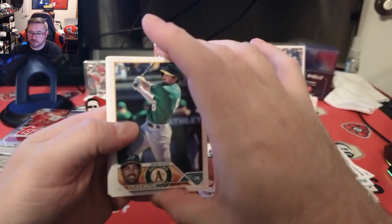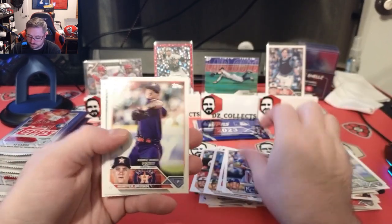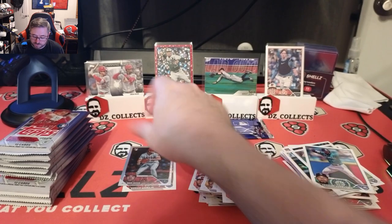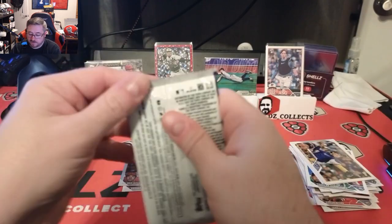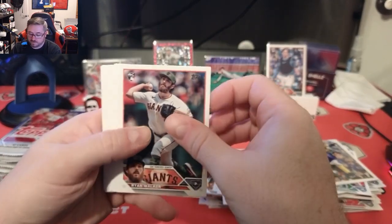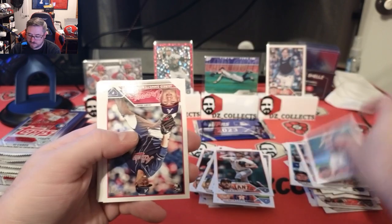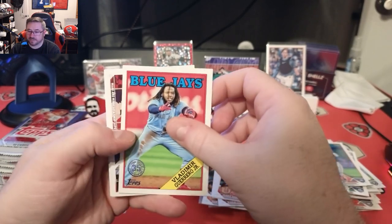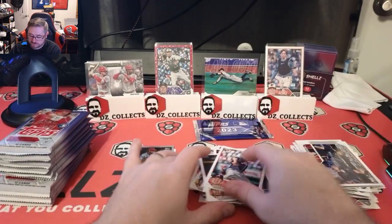That was a good pack — we hit an Aaron Judge insert that we wanted. I'm a Yankees fan so that goes a long way. Tyler Wade, Jake Alu, Hunter Brown, Tasker Hernandez. We have a rainbow foil of rookie Ben Joyce — rookie rainbow foil is always good. Some team cards to end that out. Almost done with stack one, two packs left. Ryan Walker rookie, Luisa Rise, Patrick Corbin, Danny Mendick, Jared Schuster rookie, Kodai Senga debut — nice one. Bladdy retro, cool card.